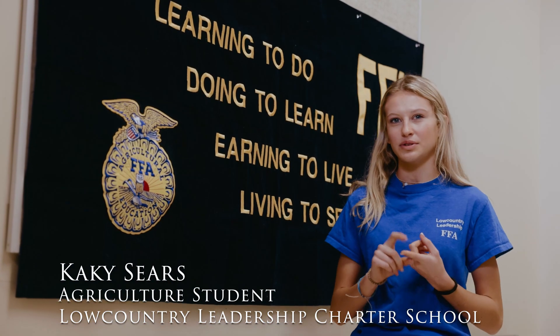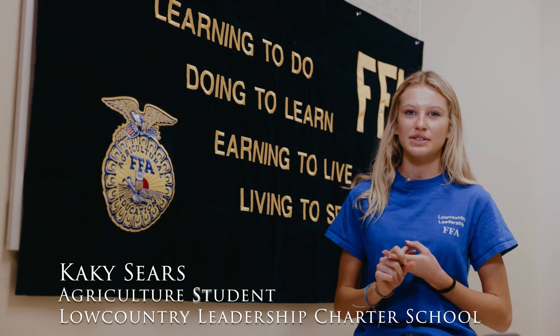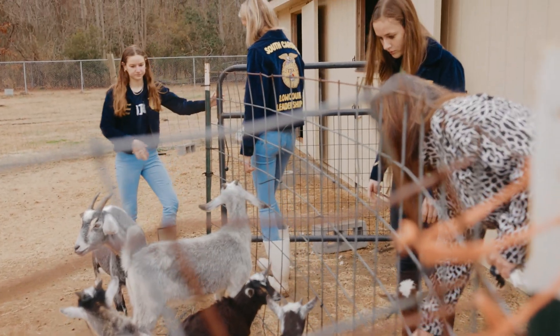When I first came to the school, agriculture was very popular. My sister was a part of the program. Once I joined the class, I fell in love with it because everything that we do is hands-on.